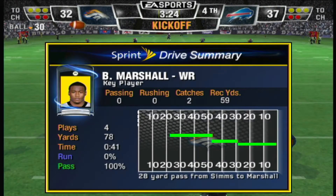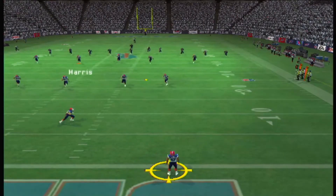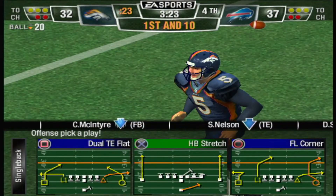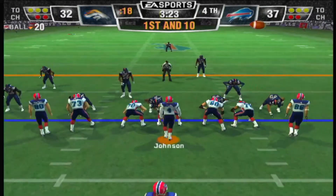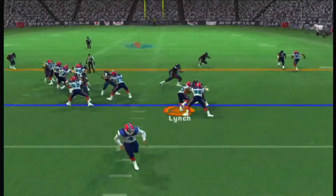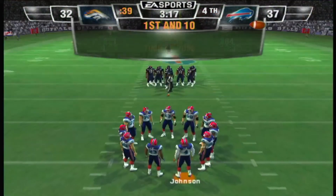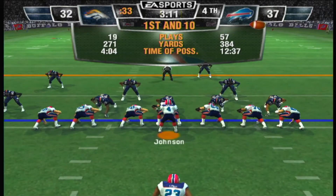Denver is lined up for the kickoff, Harris back to return — he gets his leg into this one, going to be down in the end zone for a touchback. The Bills will start the drive at the 20-yard line, first and ten. One man backfield — here's the give, he's still going and the defender can't get him to the ground. That was an excellent run to pick up the work. They're going to do a better job getting in those running lanes if they're going to stop him consistently.